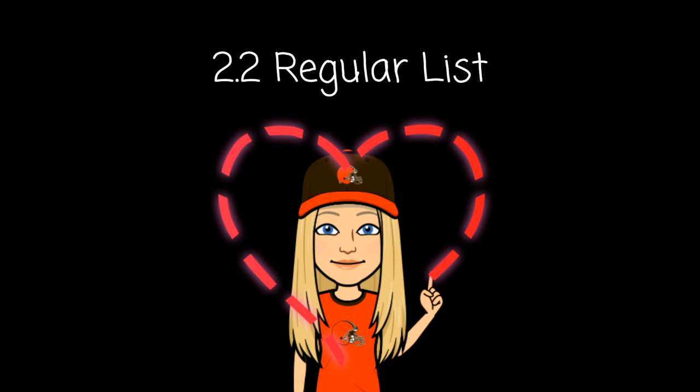Number seventeen: bring. Bring. Number eighteen: graph. Graph. Number nineteen: rush. Rush.